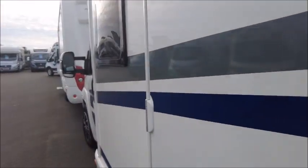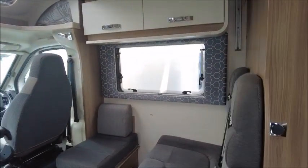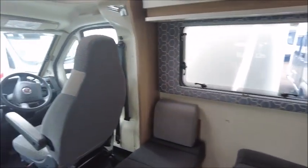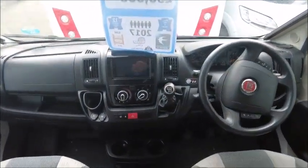Let's have a look inside. This model was new in 2017 and it's actually a six berth, so one for larger families.